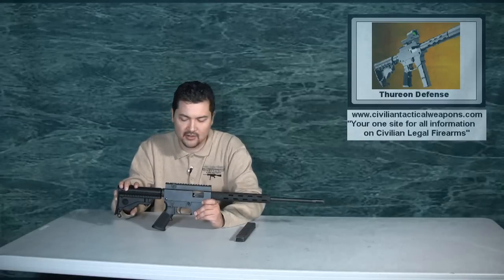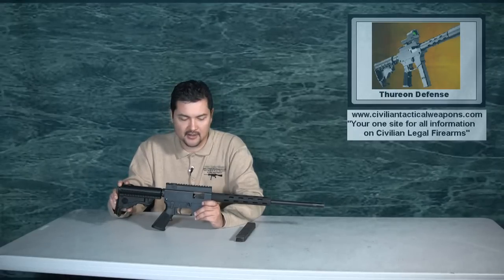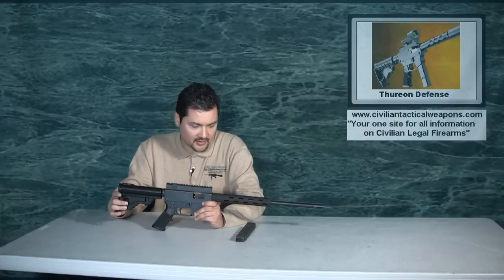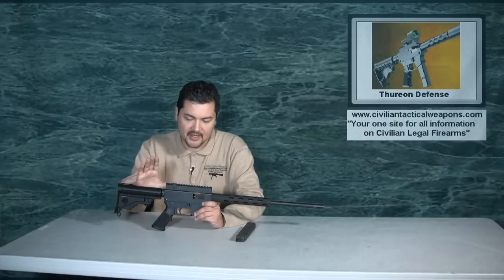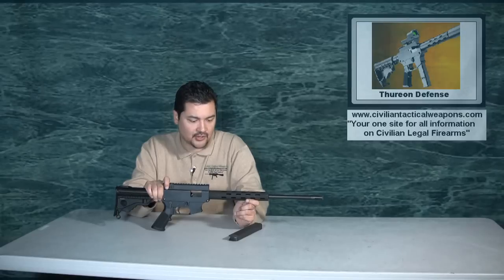If you live out in the county, this may be something to shoot in your backyard if it's okay with the laws in your area. This is not something that you're going to see law enforcement use. For the price niche that it's at, it is a very good gun for the casual shooter.